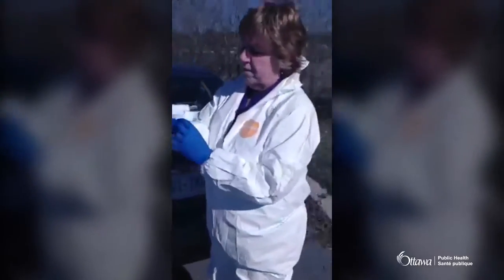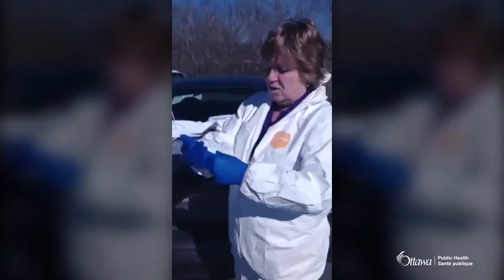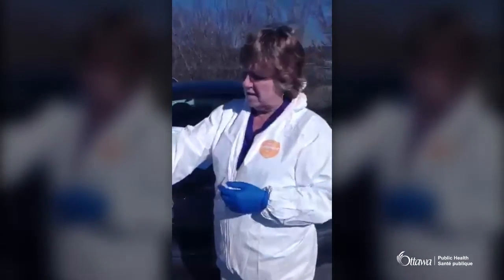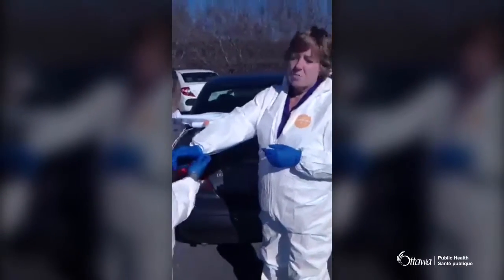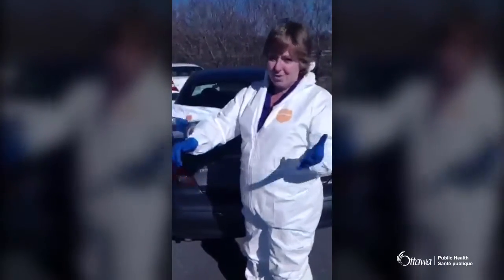We're looking for a particular type of tick called Ixodes scapularis — it's the one known to carry Lyme disease. Not all ticks carry Lyme disease, but the ones that do are also called deer ticks. It doesn't necessarily mean deer have to be in the area — small mammals and migratory birds can also carry them. This particular location is very common with migratory birds, so we're hopeful this will be a very successful drag.